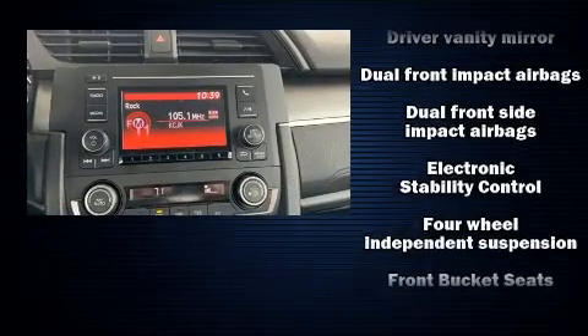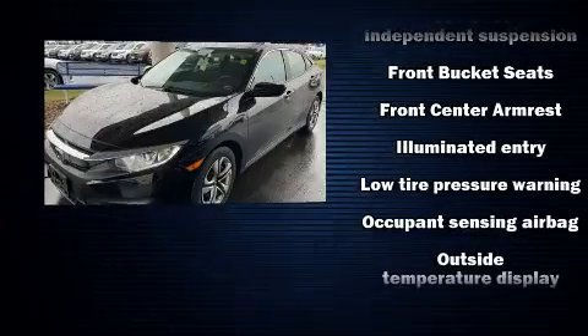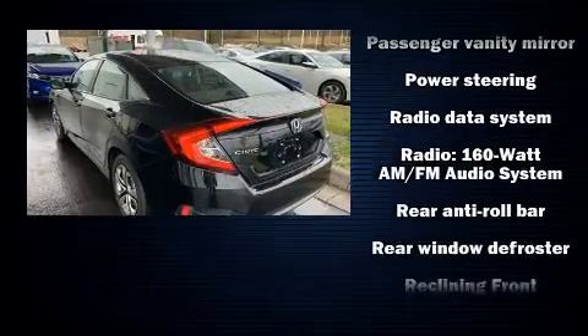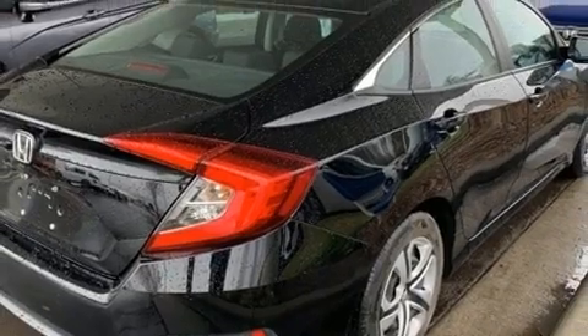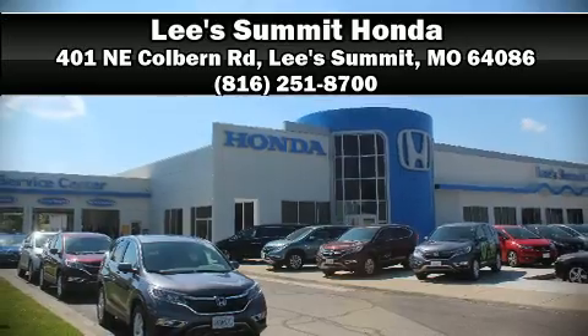Brake assist, ignition disabling, and four-wheel disc brakes with ABS round out the safety suite. With electronic stability control supplementing mechanical systems, you'll maintain precise command of the roadway. A Carfax history report indicates just one previous owner. Stop by our dealership or give us a call for more information.